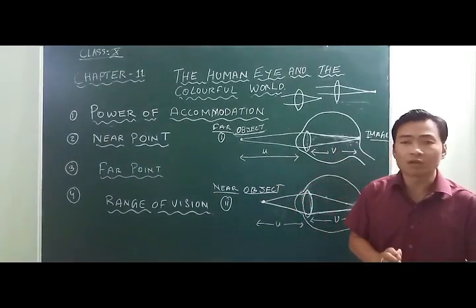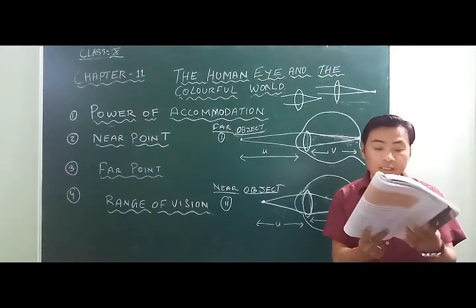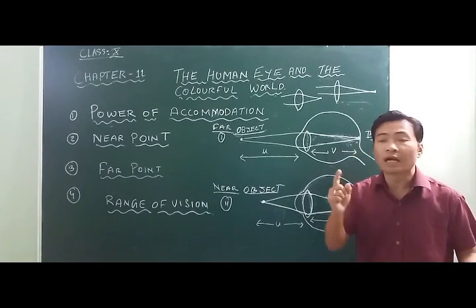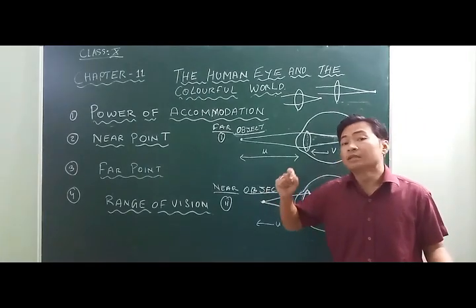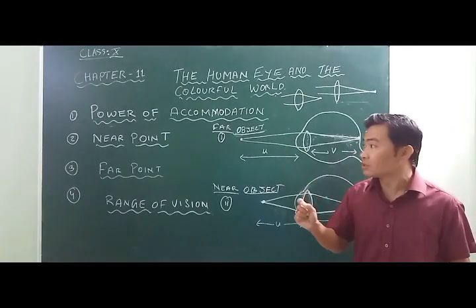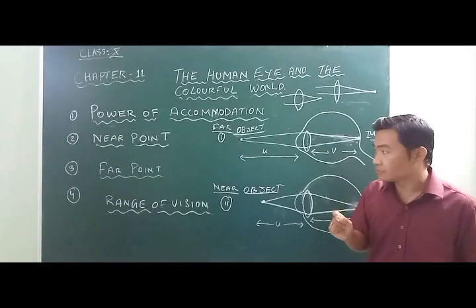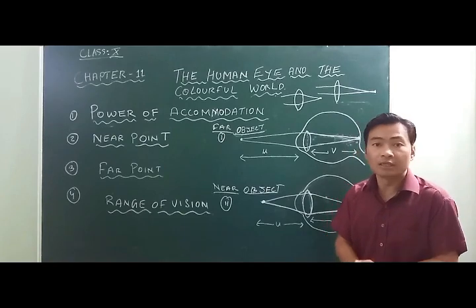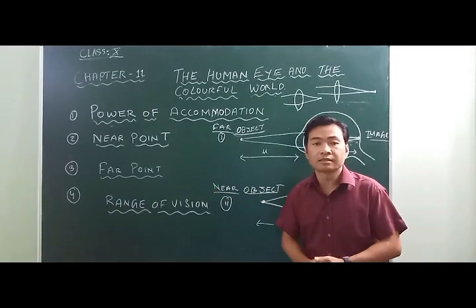However, the focal length of the lens cannot be changed beyond certain limits. For example, if you hold a printed page very close and try to read it, the text appears blurred. You have to hold it at a certain minimum distance. The minimum distance at which the eye can see an image clearly without strain is known as the least distance of distinct vision, also called the near point. The near point of a normal eye is 25 cm. The farthest point at which an eye can see an object clearly without strain is the far point, and for a normal eye the far point is infinity.